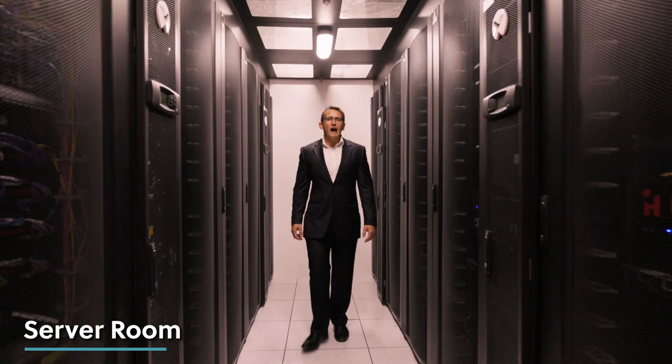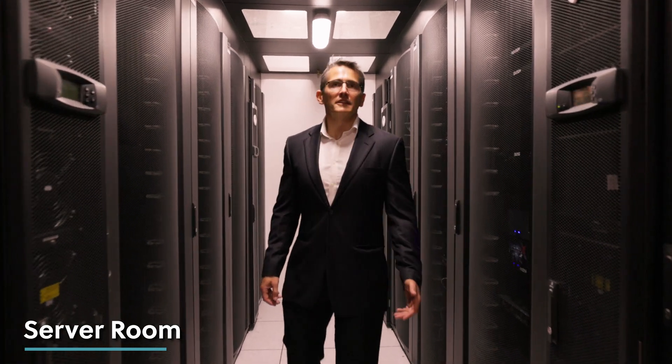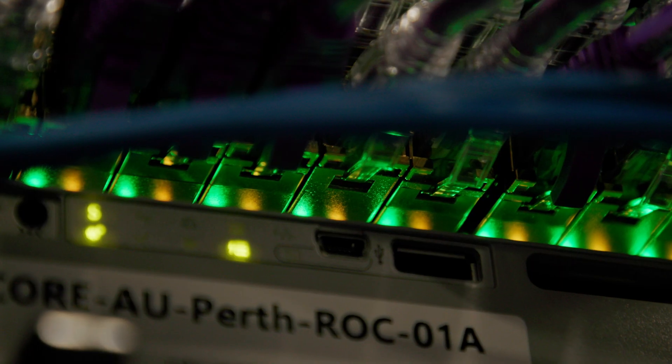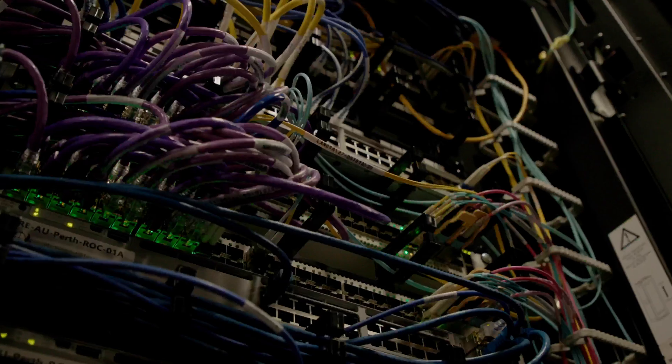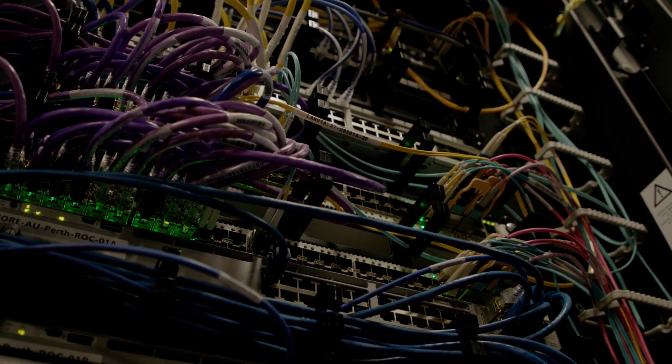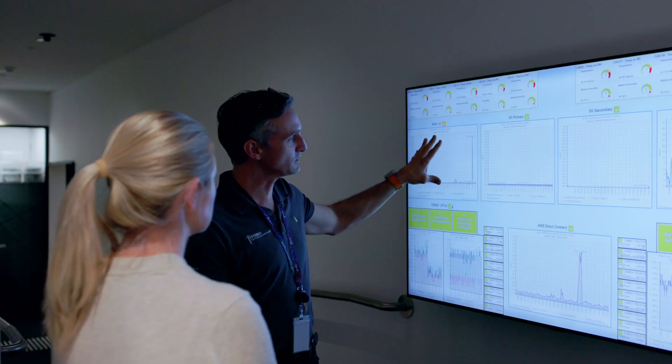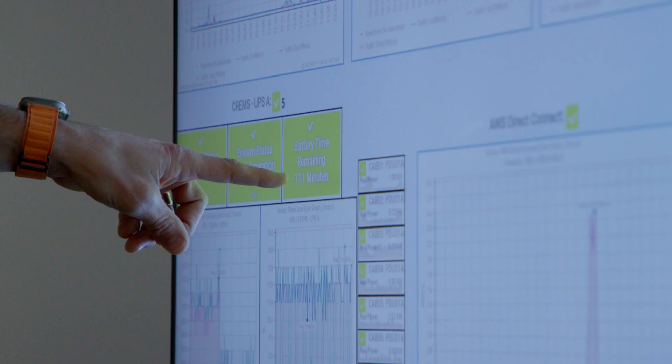Here we are in the heart of the Remote Operations Facility — the Server Room. This facility boasts an impressive number of software and hardware components that provide reliability, redundancy and security that meets our clients' needs. The Operations Centre has been configured in such a way where all the compute power is housed here in the server room, which allows the rooms to be configured in any manner for whatever mission is taking place.